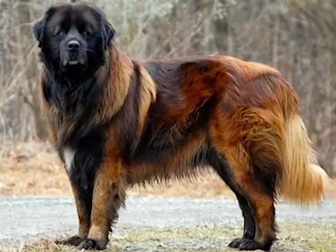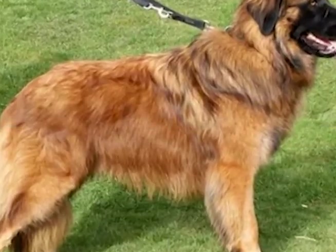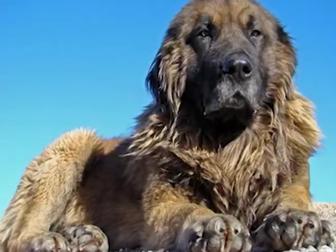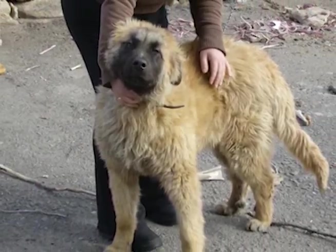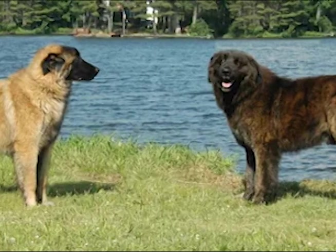Number 9 on our list is the Estrela Mountain Dog. The Estrela Mountain Dog is a large and powerful breed that originated in Portugal and was originally used for herding and guarding livestock. They have a thick, long coat that can come in various shades of fawn, brindle, or gray. Estrellas are loyal and independent dogs that are fiercely protective of their family and home. They have a natural suspicion of strangers and are known for their loud, deep bark that can deter any potential threats.